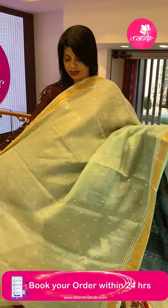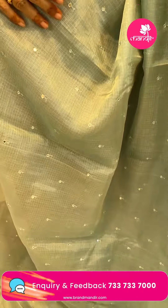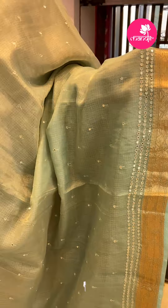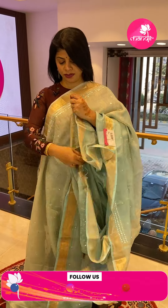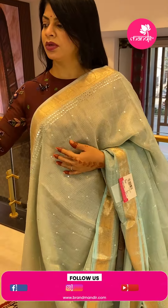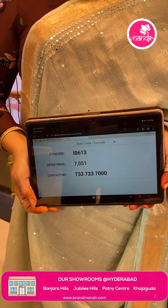Next saree — silk quota in light and ice blue shade with mirror work butas. The tissue silk quota border has mirror work lines and floral vines. The pallu is tissue with mirror work butas. The blouse is darker blue with sleeves featuring mirrors and border. Saree price: ₹7051, saree code IB613.